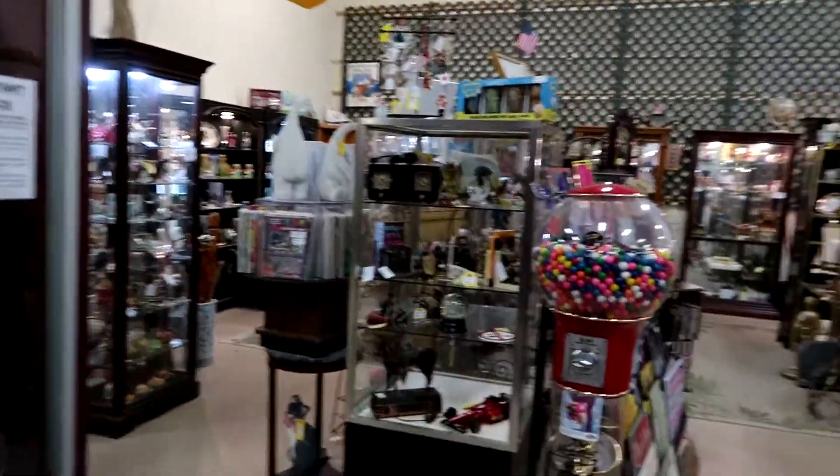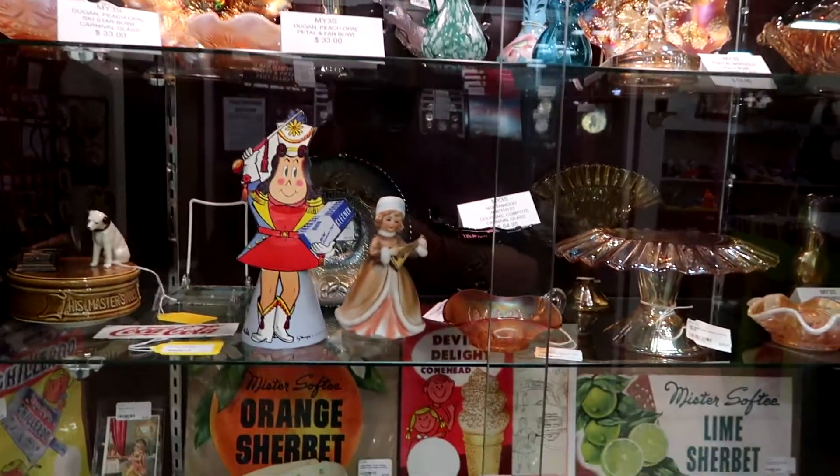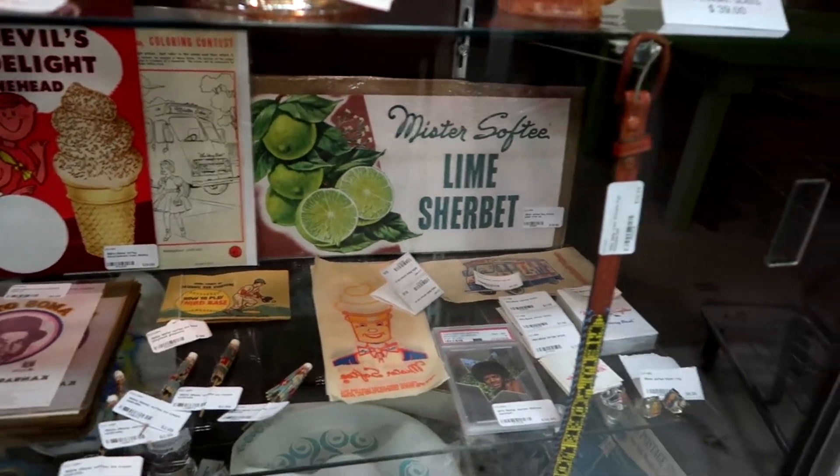So the first thing you notice is that this store is actually massive — many different areas set up with things. It's not just Disney, it's all kinds of stuff. Vintage stuff.